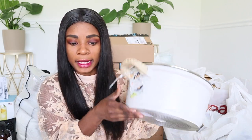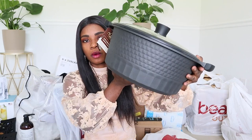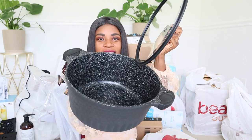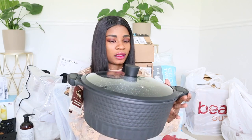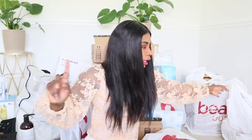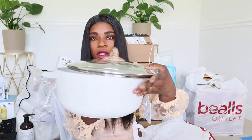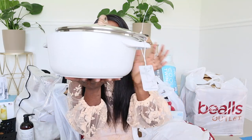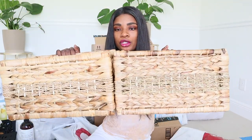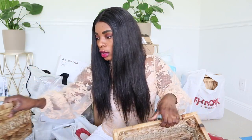That was $29.99 — not bad. I also grabbed another bigger one in a matte black. This is so cute. I cannot wait to start using them, which is today because I'm going to cook. That was also $29.99. I grabbed one more in the same color as the first one I showed you — also $29.99.